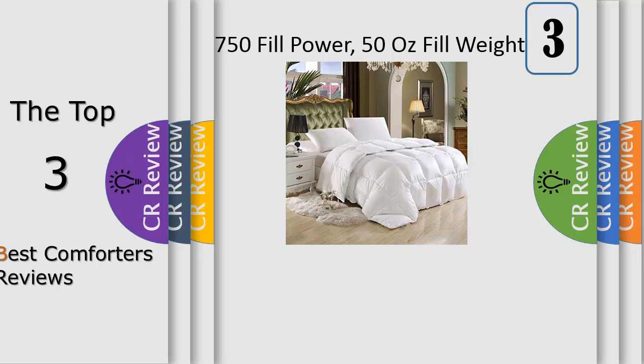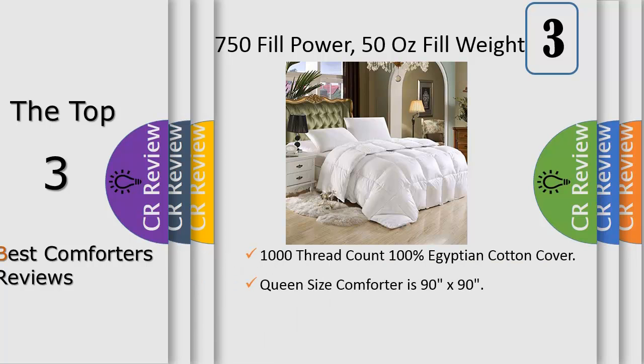Number 3. Wrap yourself in these luxurious 1000 thread count 100% Egyptian cotton goose down alternative comforters that are truly worthy of a classy elegant suite, and are found in world class hotels. Woven to a luxurious 1000 threads per square inch, these fine luxury bed comforters are crafted from long staple Giza cotton grown in the lush Nile river valley since the time of the Pharaohs.